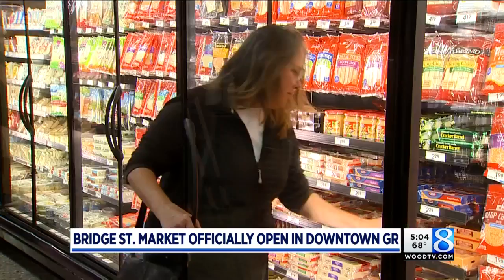For the Meijer Corporation, they say this Westside store is about more than just expanding the company. 'This isn't just a grocery store. This can be a center for the community where we can really help to bring this community up and really work with our partners in the community.'